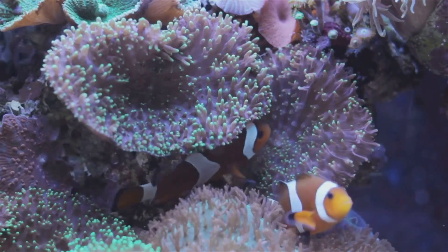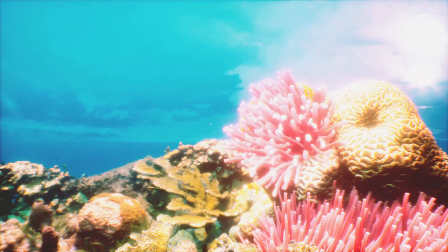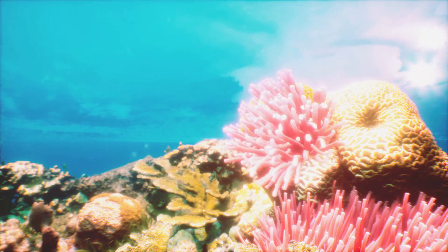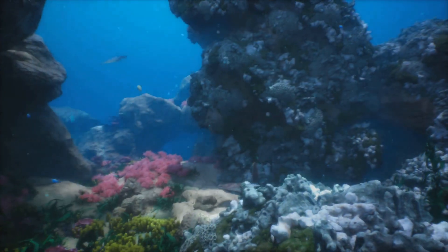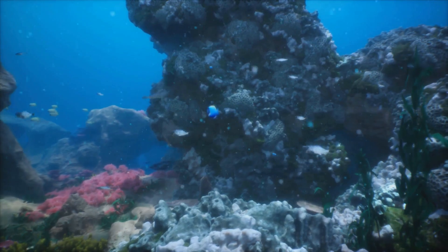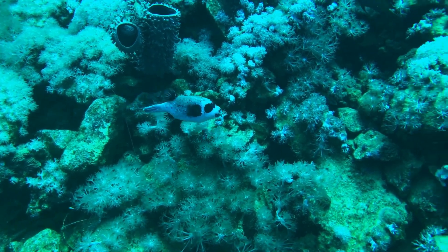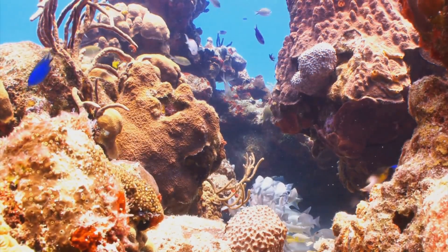The Graysby fish is a petite marvel, typically not exceeding 10 inches in length. Its color palette is as diverse as the coral it inhabits, ranging from a muted brown to a vibrant violet, seamlessly blending with the surroundings. The Graysby calls the warm, coral-rich waters of the Atlantic its home, with a particular fondness for the Caribbean. It's a resident of the reef, cozying up in the crevices and crannies, seemingly at one with the coral.